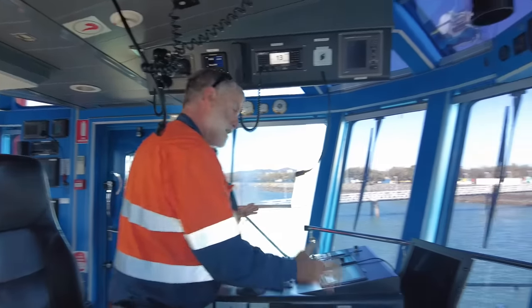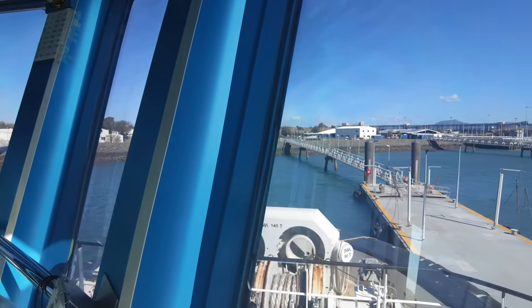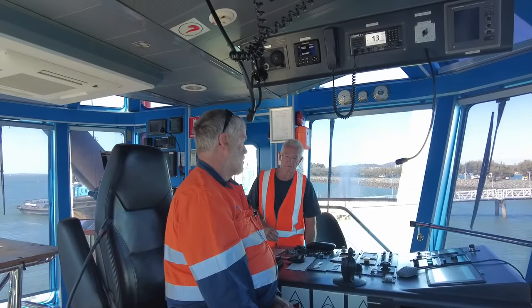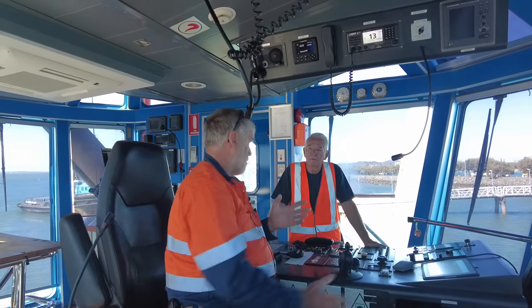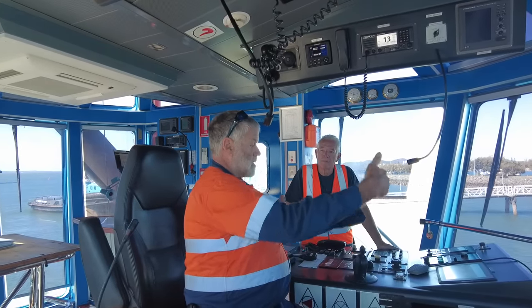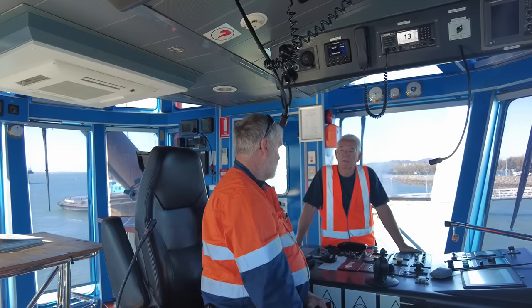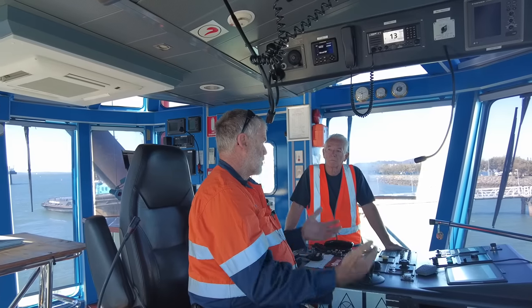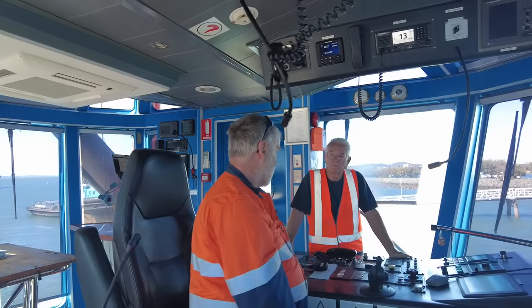The pilot controls you guys? He tells us what he wants - push half, push full, pull full, stop, whatever. They'll still be under power and we'll drag it off the berths and then he'll take off on his own. The gas ones will have a tug at the front bow to bow that'll pull him to get him going and gives us better control of the ship. The coal ships we're just on the side of the ship and they go forward and back on their own.